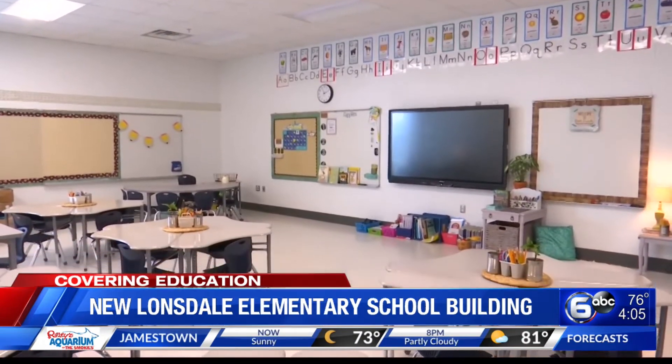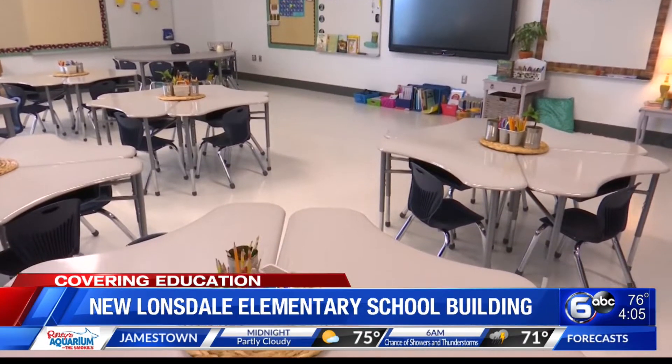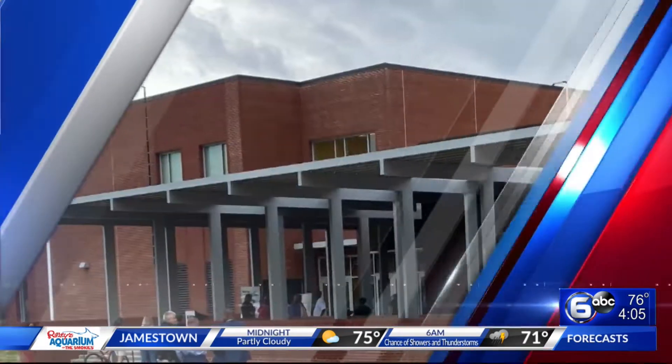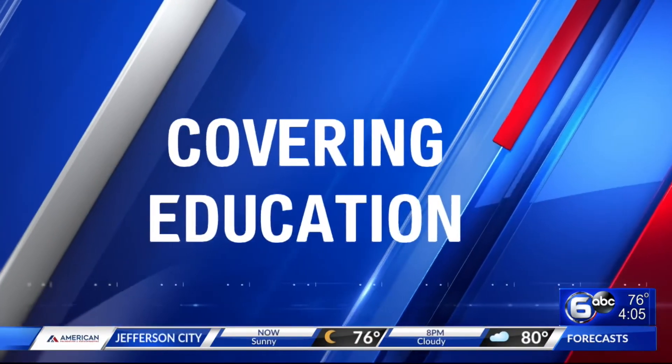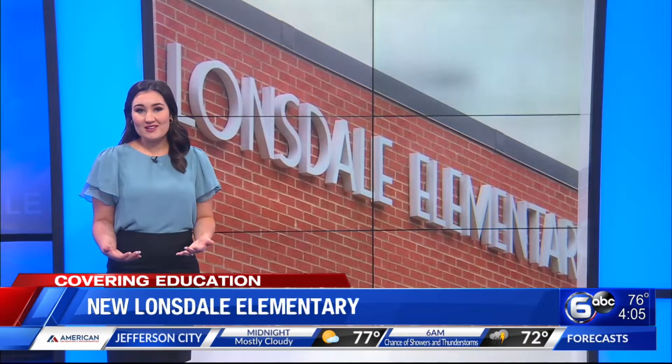Six on your side's Elizabeth Kubel went to today's ribbon cutting and while there, heard from parents and educators about why this change was so needed. Many advocated for a new building years ago after gas leak scares at the former site and concerns about overcrowding. Today, parents alongside school and local government leaders welcomed a new start in a brand new building.